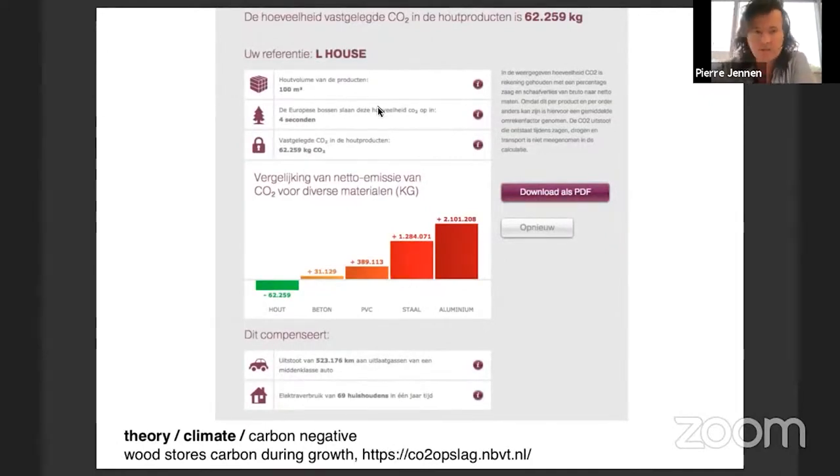You can see in this graph that for a project we did - the L-house - 100 cubic meters of wood stored 62 tons of carbon dioxide.